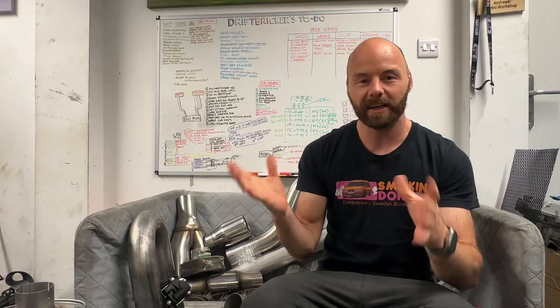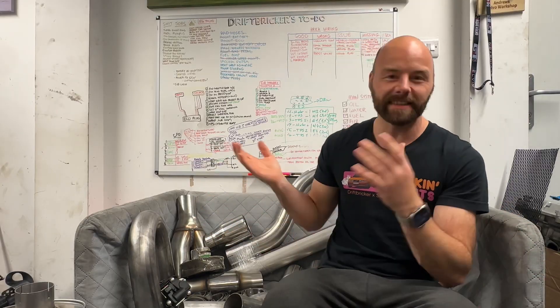That discount code will continue running, so fill your boots - use code driftbricker on SpeedingParts for 10% off on everything on the website. Let's get into exactly what SpeedingParts sent me. They said fill your basket, fill your boots, and we'll send it out. Let's get on with what I have got.